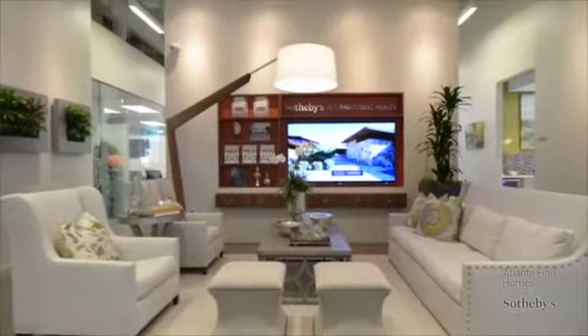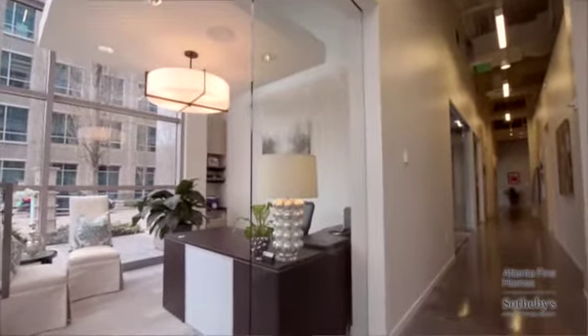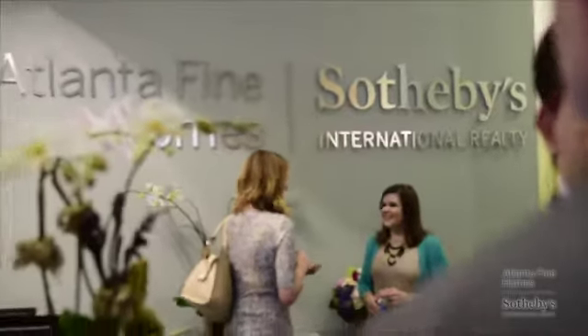We have soaring 18 and 20 foot ceilings. It's quite the talk of the town. The office is great because of the location — the location is very strong. We're perfectly poised between Buckhead and Midtown, so we can serve all of Metro Atlanta from a great central location.